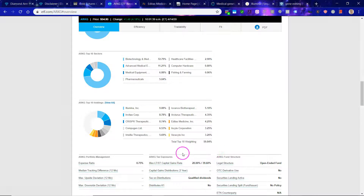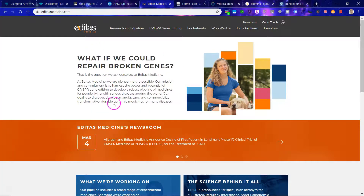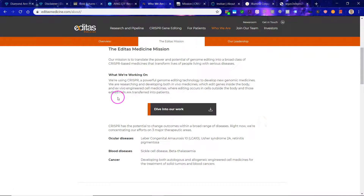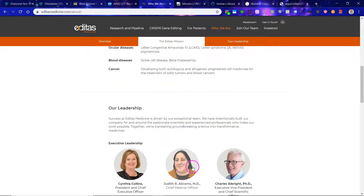Here you can see some of the composition — the top 10 companies. First is Editas Medicine, a leading genome editing company focused on translating the power and potential of the CRISPR genome editing system into a robust pipeline of medicines for people living with serious diseases around the world. They are working on ocular diseases, blood diseases like sickle cell disease, cancer treatment, and developing engineered cell medicines for solid tumors and blood cancers.